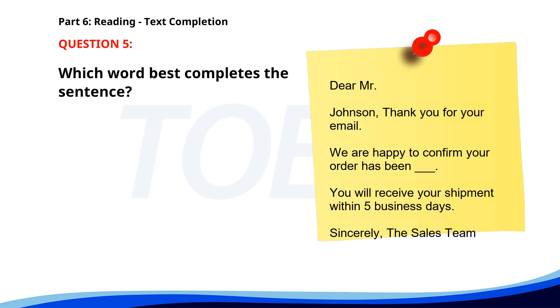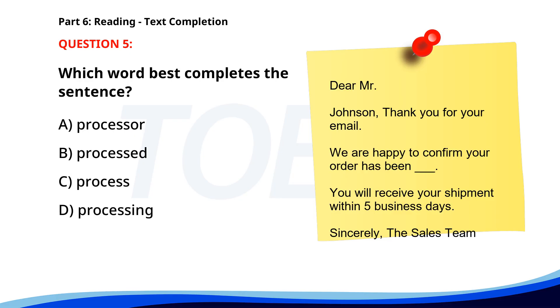Number 5. 'Dear Mr. Johnson, thank you for your email. We are happy to confirm your order has been ___. You will receive your shipment within 5 business days. Sincerely, the sales team.' A. Processor. B. Processed. C. Process. D. Processing. The correct answer is B: Processed.